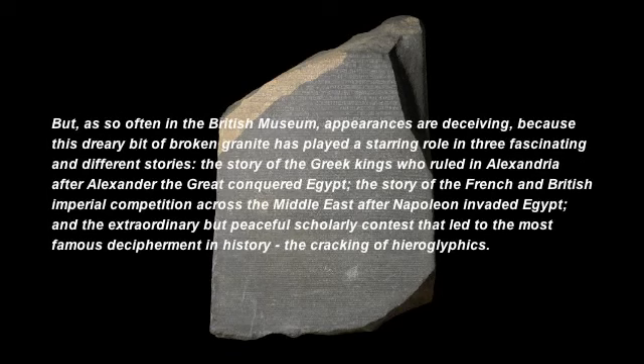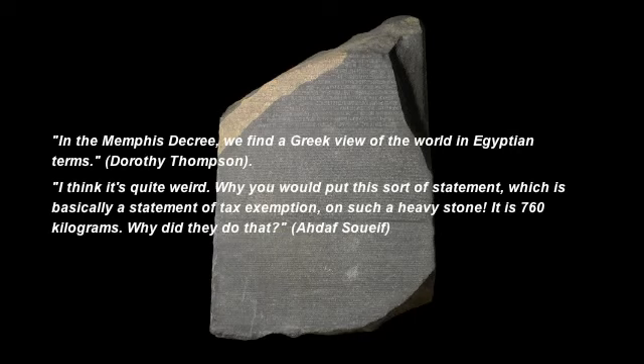But, as so often in the museum, appearances are deceiving, because this dreary bit of broken granite has played a starring role in three fascinating and different stories: the story of the Greek kings who ruled in Alexandria after Alexander the Great conquered Egypt; the story of the French and British imperial competition across the Middle East after Napoleon invaded Egypt; and the extraordinary but peaceful scholarly contest that led to the most famous decipherment in history — the cracking of hieroglyphics. In the Memphis Decree, we find a Greek view of the world in Egyptian terms.